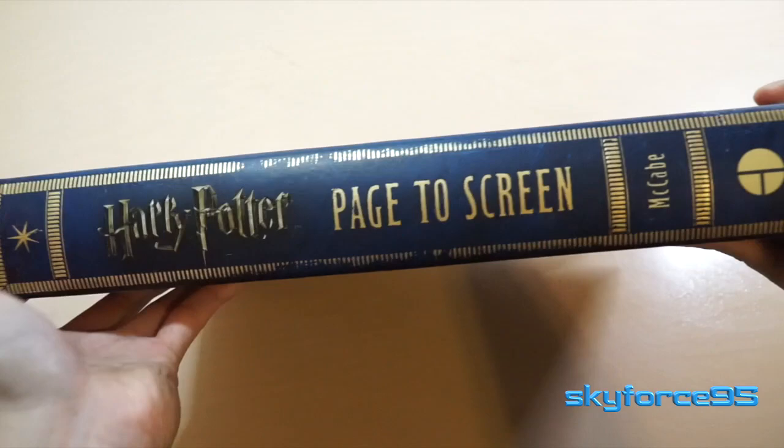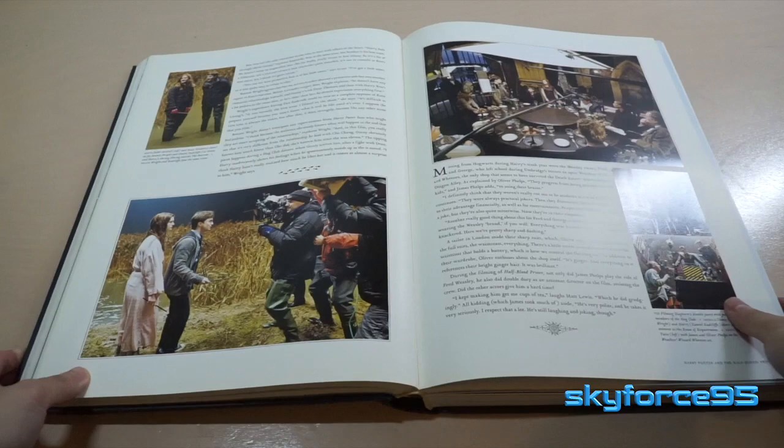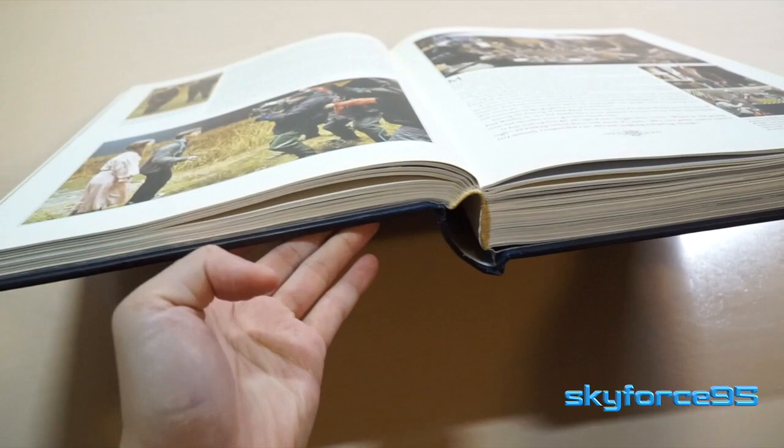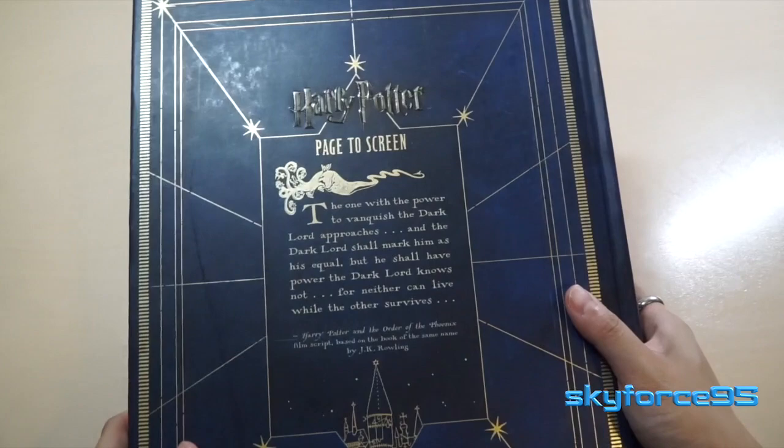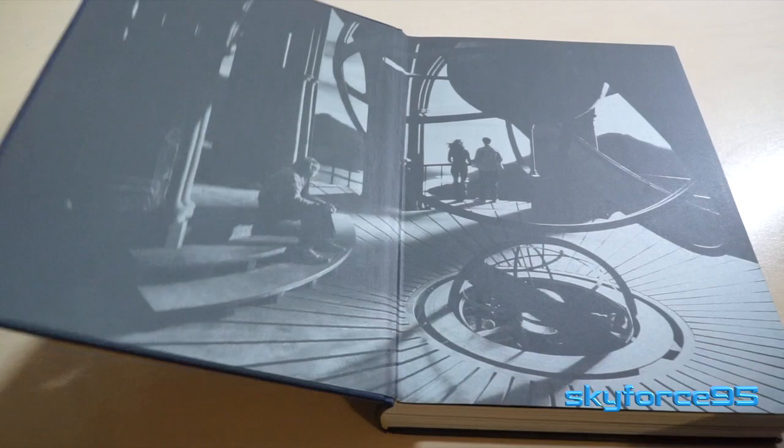The spine has a worn-out look and also has that continued gold embossing. It looks very high quality, and if you lay the book out flat you can check the binding quality — you can have it fully open without worrying that the pages are going to rip out. On the back there's that nice quote and the gold stitching continues around.